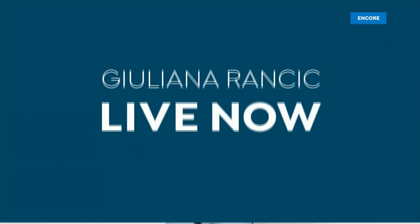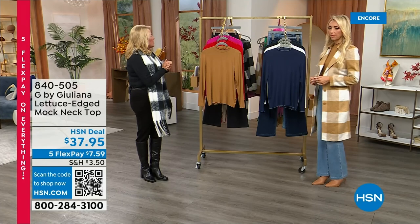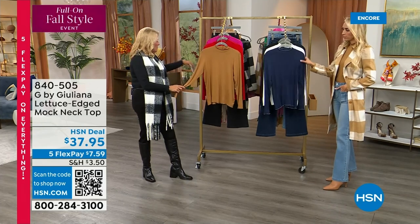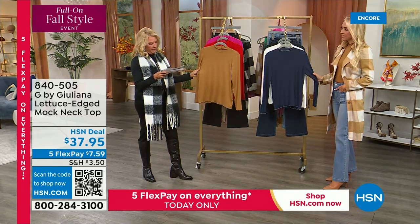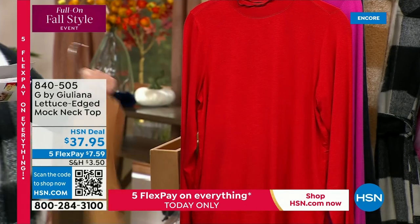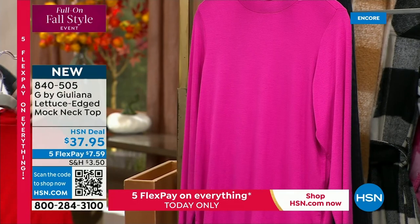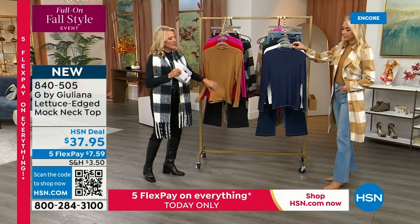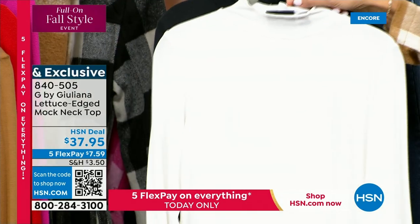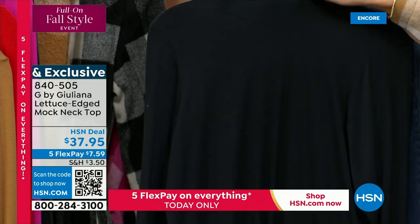We're going to talk about this great mock turtleneck, and we've got jeans that are brand new tonight coming up as well. Let's go colors first. On my side, we have officially the salted caramel, the equestrian red with a little blue accent, and of course wild rose — we love the pink. On your side, we have ink which is the navy, and then alabaster which is the creamy color. And then the one I'm wearing is black.